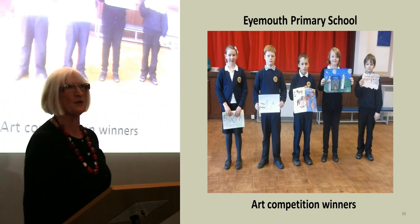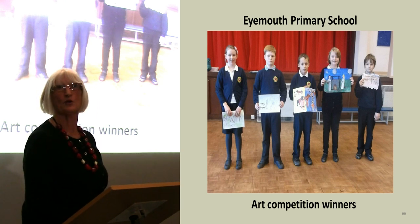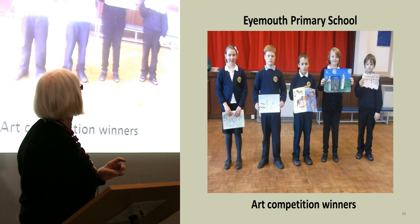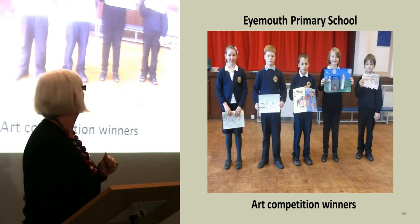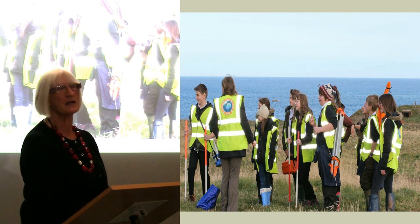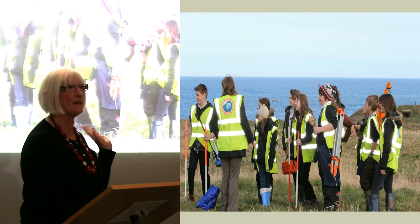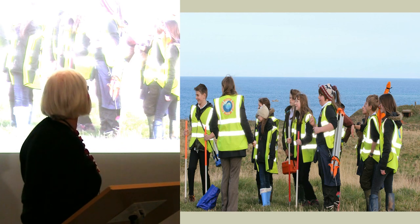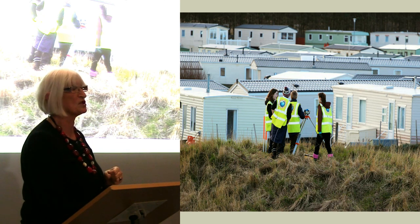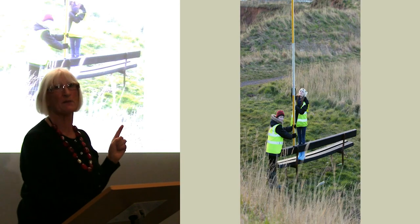We got very involved with the school, especially the primary school initially, and we had a competition for them to do a painting of what they thought the fort would be like. Then we had the winners, which were a great success, and they all got a prize. This is again the high school — we had a weekend when SCAPE came down, the whole weekend was involved from the Friday night right through to the Monday. This is the Monday morning and this is the high school children involved. There was a fair bit of chatting and working out whose turn it was next to hold the big long pole — and the little girl holding it there is only about two foot high.